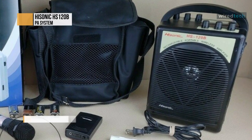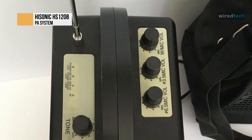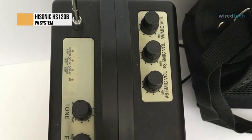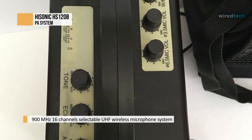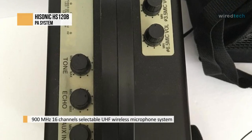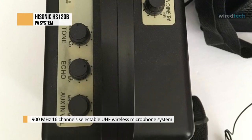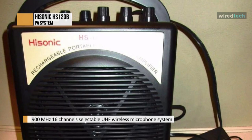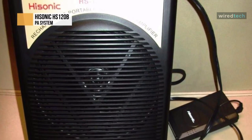The Hisonic HS120B portable PA system screams light and compact. Everything can fit perfectly in the carrying bag with a dependable shoulder strap. When using the system and the accompanying microphone, there is no voice distortion, so everyone within the area can hear and understand what you're trying to say. The quality and tone of the sound being produced by the speaker system are top-notch, despite the device's small size.